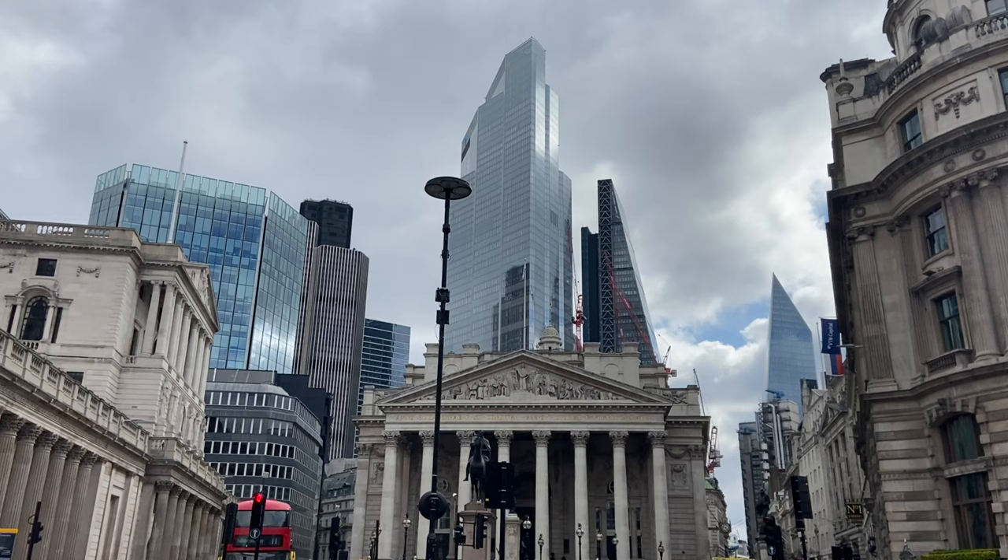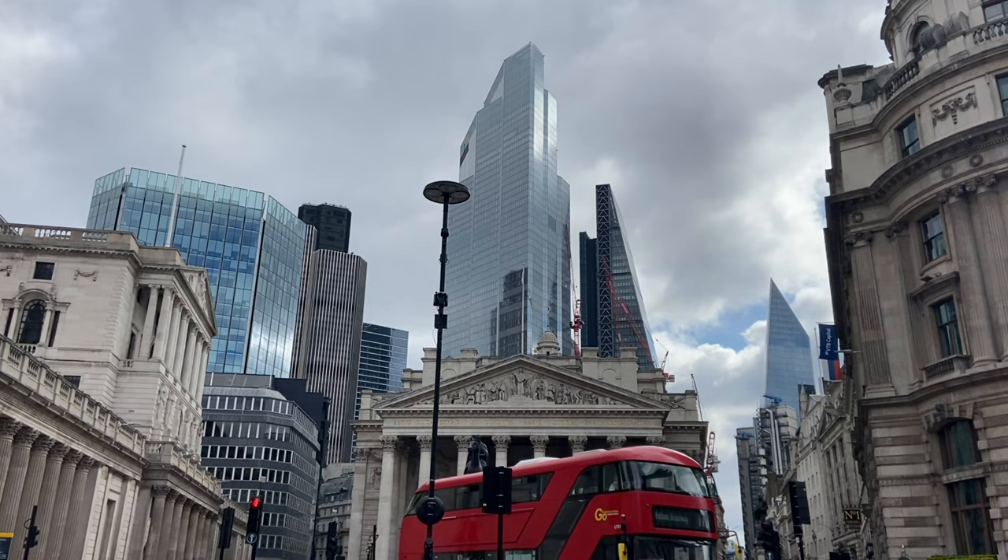There's no official nickname yet for 22 Bishopsgate. There have been calls of 'the wadge' — i.e. a wadge of cash — but if you have any better examples, I'd love to hear them in the comments below.